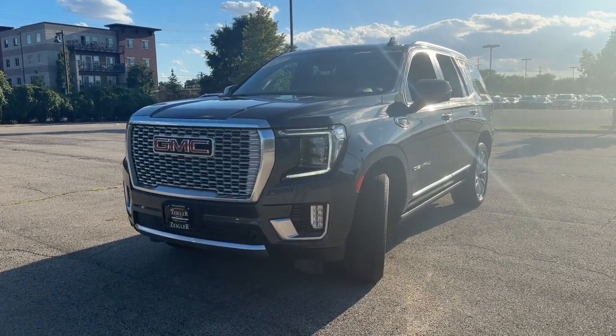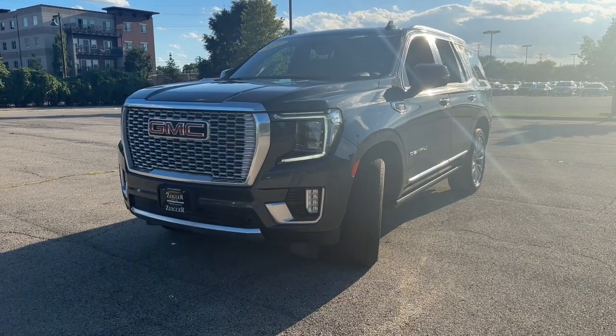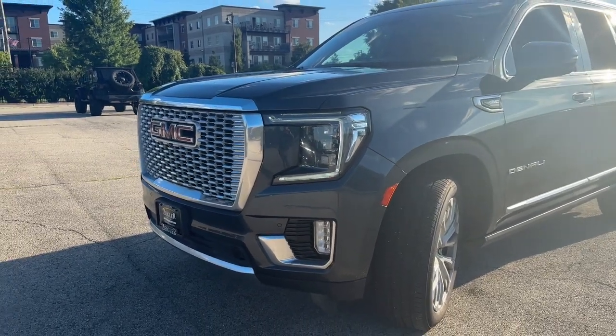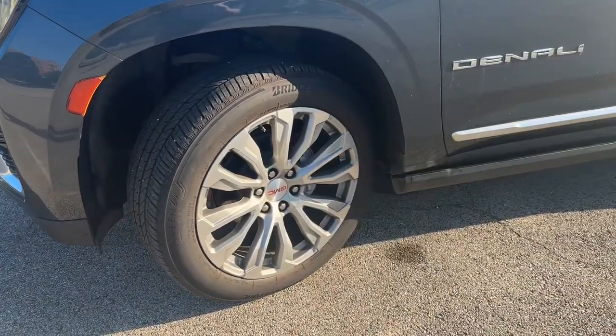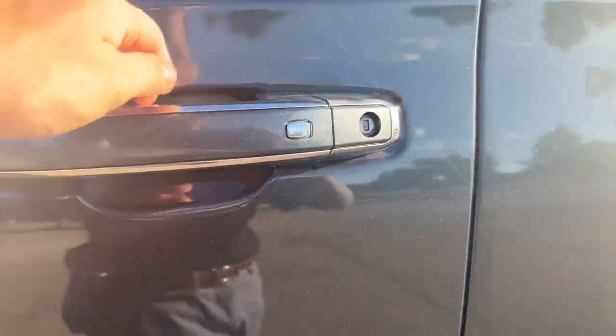Ziegler Buick GMC here today with the 2021 GMC Yukon Denali. This one is in a gray exterior color, comes equipped fully loaded with 360-degree park sensors, 360-degree camera, chrome grille, LED headlamps with adaptive headlights. We have 22-inch split-spoke aluminum wheels, power-deploying running boards, and keyless entry.